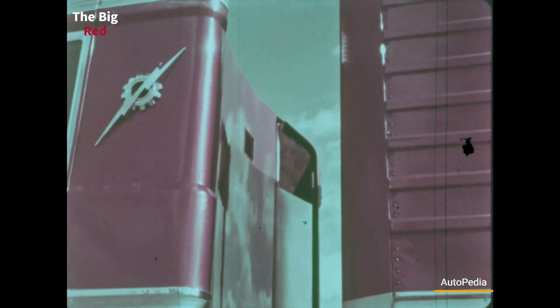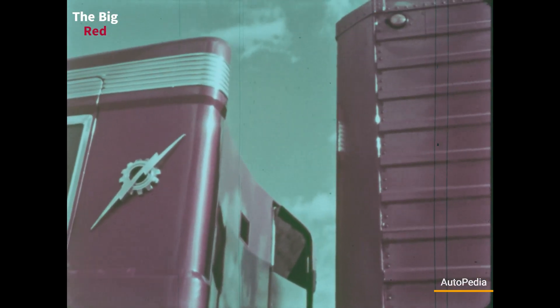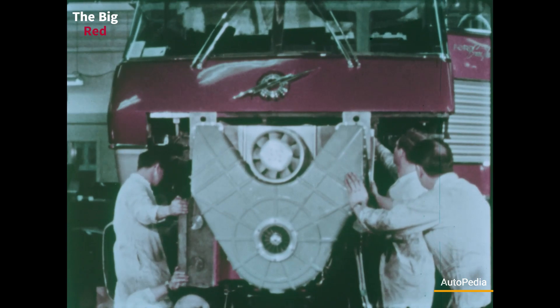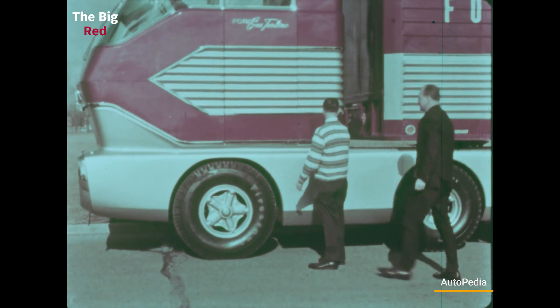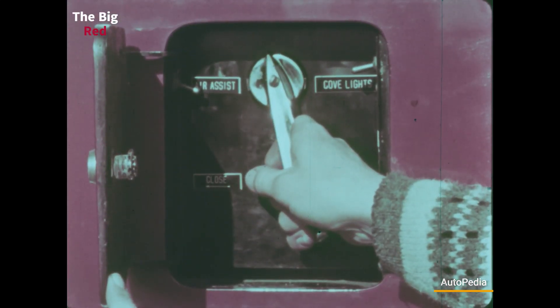With a maximum length of 96 feet or almost 30 meters and a total weight of 77 tons, the Big Red, helped by its amazing engine, was capable of a maximum speed of 70 miles per hour or 126 kilometers per hour.